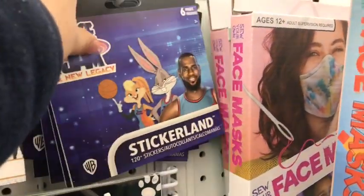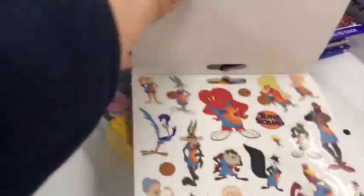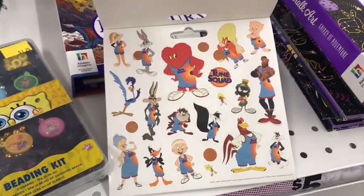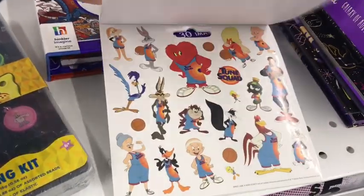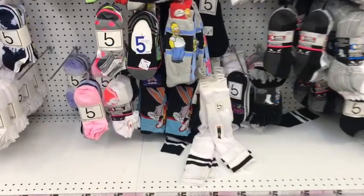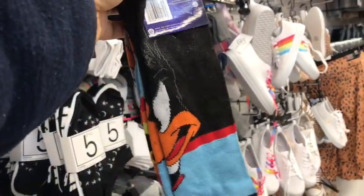But back to Space Jam — here's Stickerland! Is it going to be a variety of stickers? How do they look? All of them actually look pretty nice! Wow! Do they all have different themes? I already own these Space Jam socks, so I'm not going to grab them again. But these socks really look nice, I gotta say. Bye, Homer — Bugs Bunny took your place!